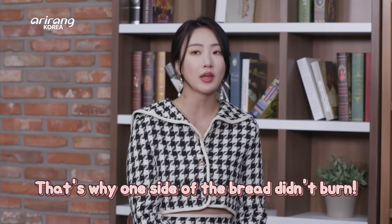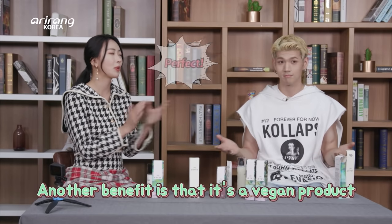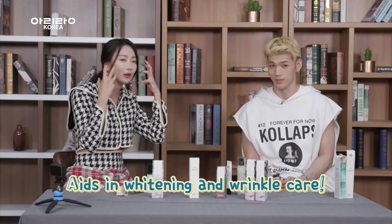That's why the bread didn't burn. Plus, this is a vegan product. I love eco-friendly cosmetic products. This product blocks out UV rays, but it also aids in whitening and wrinkle care. You can take complete care of your skin with this one product. It's a convenient and outstanding product. That's why it's so popular overseas, more than even in Korea.